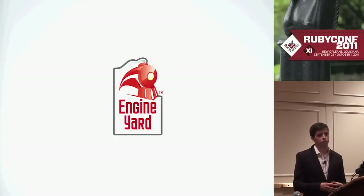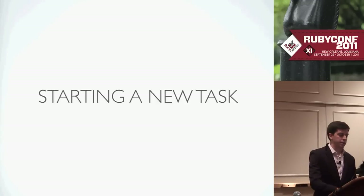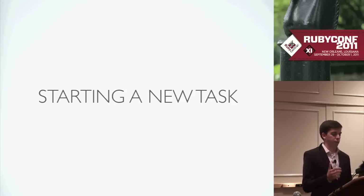The first thing you might do when you're ready to start working on a task is file a ticket — at least at Engine Yard. Everything has to have a ticket to be able to be worked on. There are a few exceptions, but in general you have to have a ticket before you start working on things.